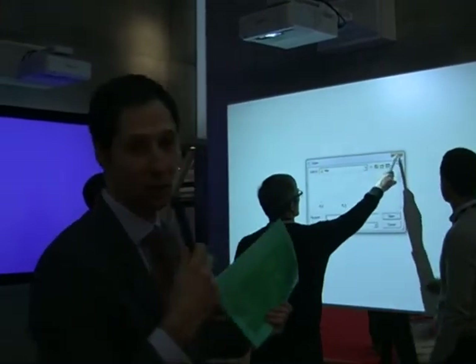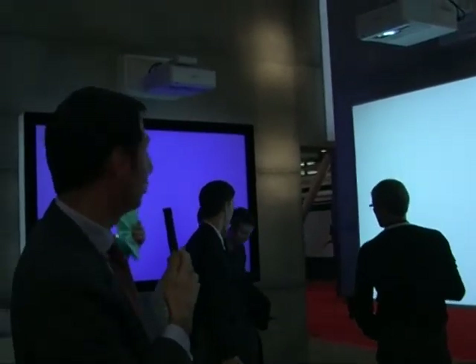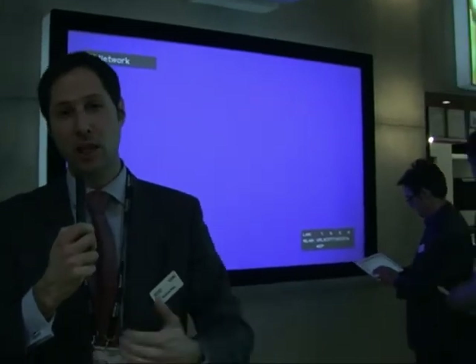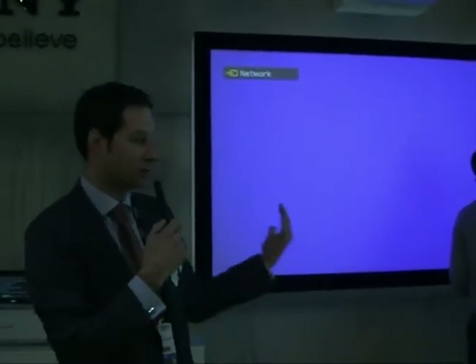We are in the education section. We show here our full line-up of education projectors, starting with the UltraShort with interactivity. Here on the blue unit we have the UltraShort with Wi-Fi. Basically what we show as an application is everything you have on your iPad — you can send it through the video projector and see it on the screen.